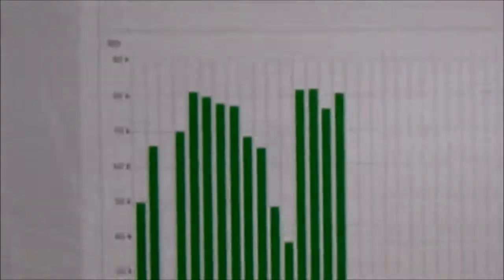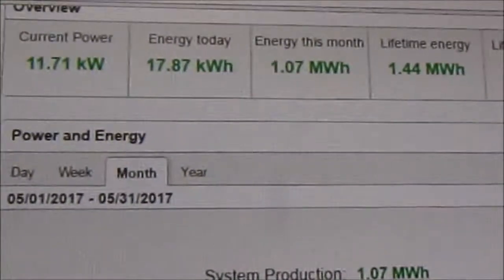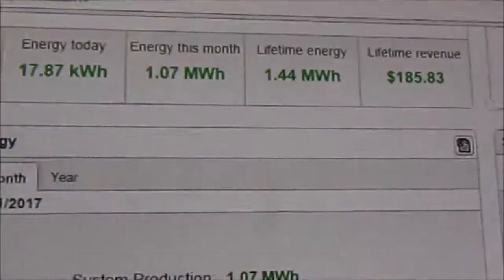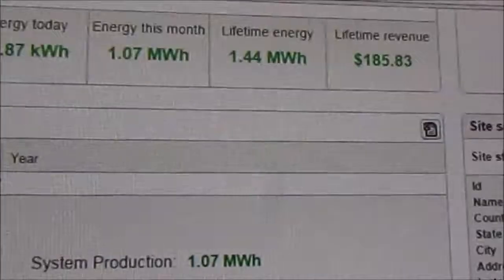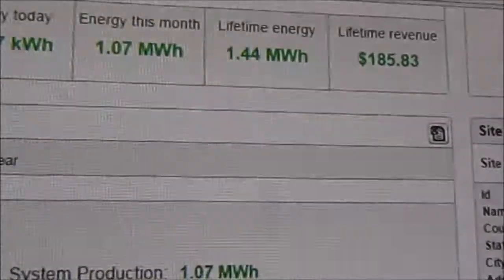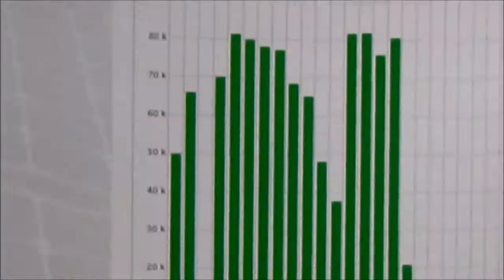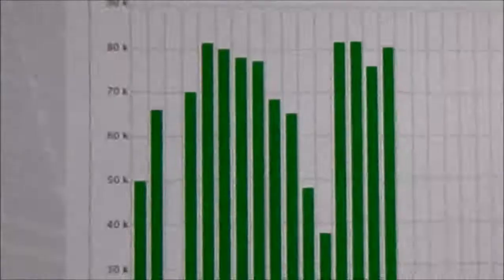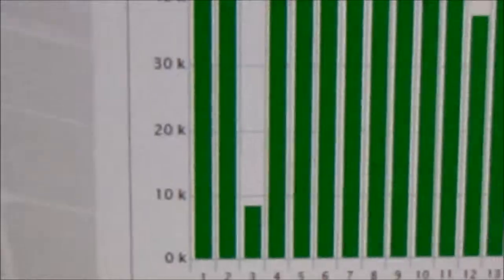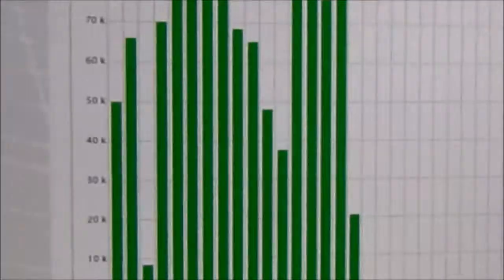Another benefit of the SolarEdge Monitoring Portal is a dashboard that gives you real-time production. It shows your current power generation, kilowatt hours generated so far that day, so far that month, and lifetime. There's also a spot where you can enter your cost per kilowatt hour, and it will calculate how much you've saved over the lifetime of the system. Just two weeks in, most of our production is in the 70 to 80 kilowatt hour per day range, with one exception — a dark, rainy, nasty day where we only got 8.6 kilowatt hours, but still we got some. Overall, it's looking really good.